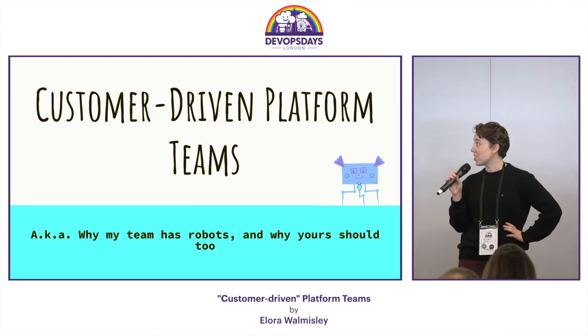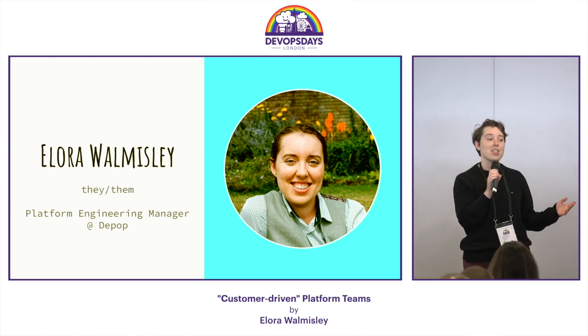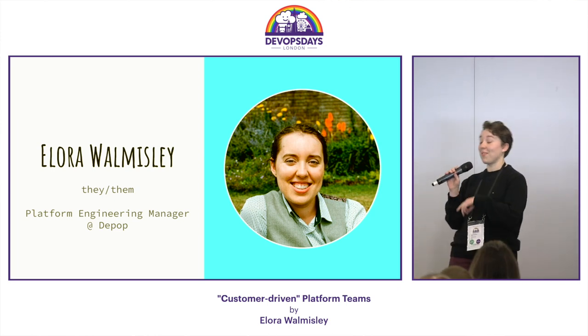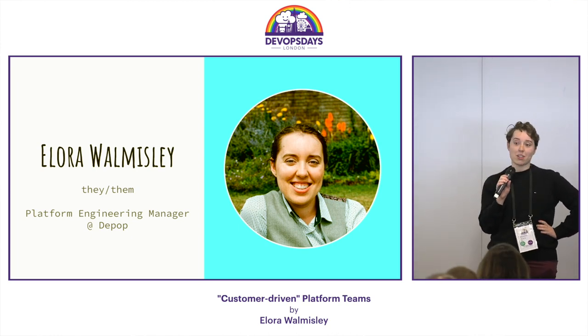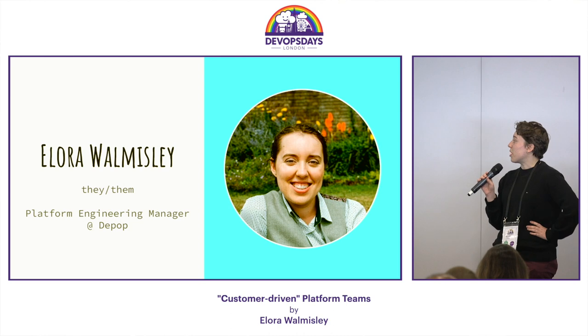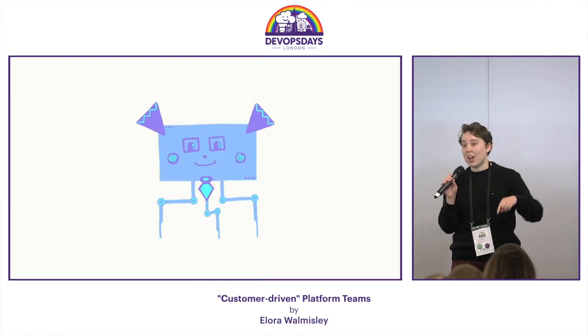Before I get started, I'd like to introduce myself. I'm Elora Wormsley. I'm currently a platform engineering manager at Depop — I used to be a platform engineer, but I've been in my current management role for about a year. I don't have Twitter, so you can't stalk me afterwards, so if you want to talk to me, you have to do it at this conference.